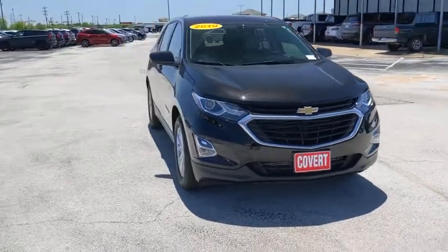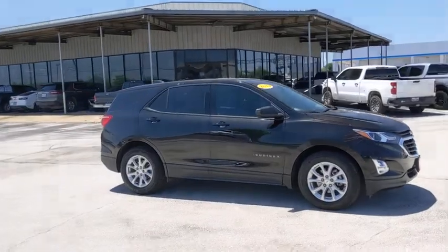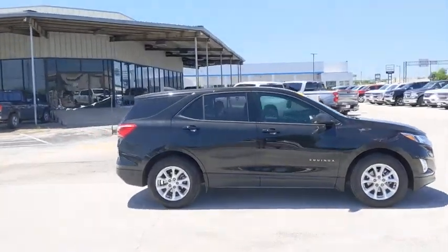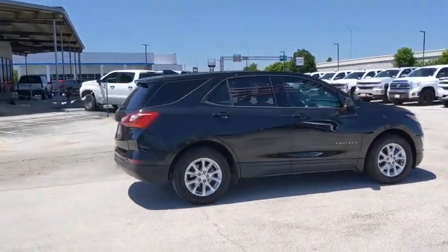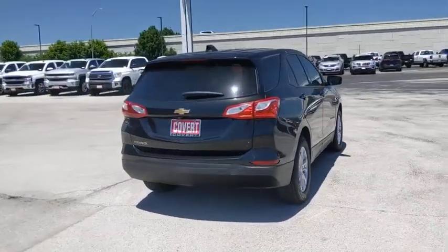Make a great choice today with the 2019 Chevrolet Equinox. Fuel efficiency, safety, and value equals the Chevy Equinox. This vehicle has less than 30,000 miles. Here are some of this vehicle's great options.